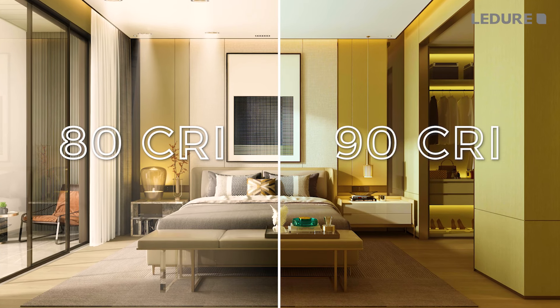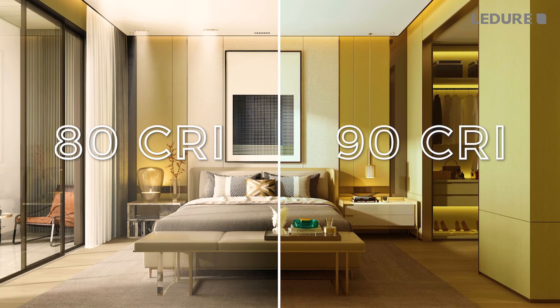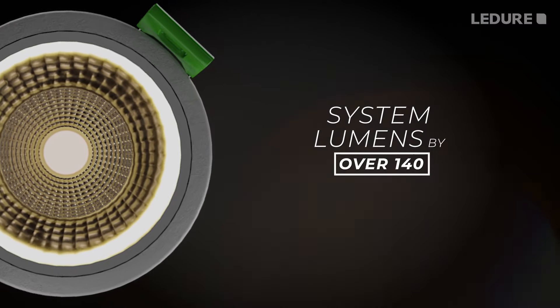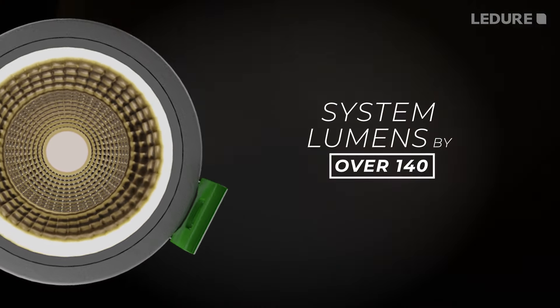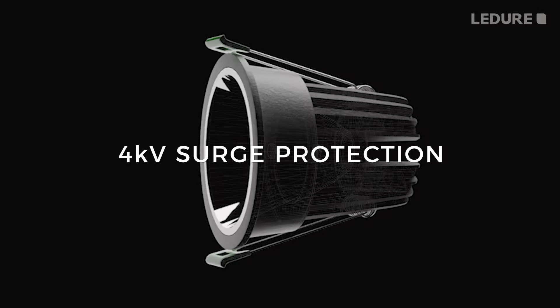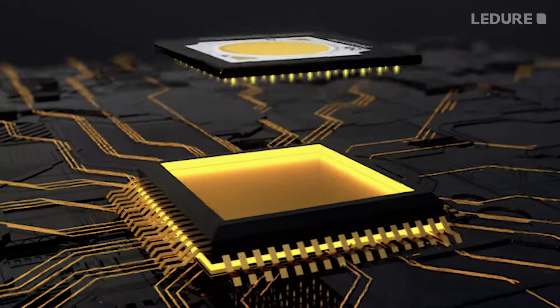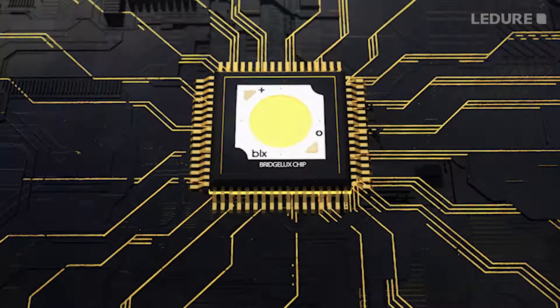Grace Cobb Series with a colour render index of more than 90, giving the user the true colours experience with system lumens of over 140 with 4KV surge protection. The Bridgelux chip in the New Age COB family provides great performance and colour quality.